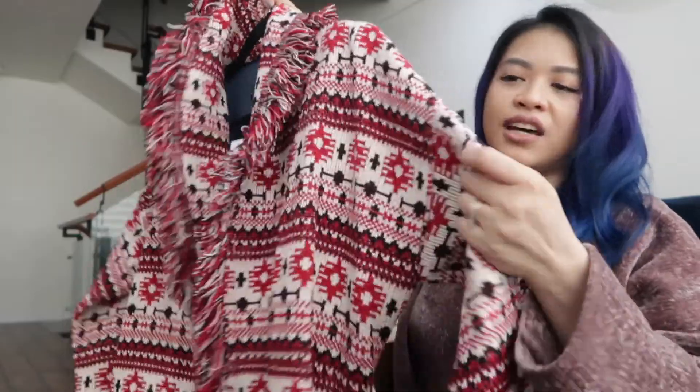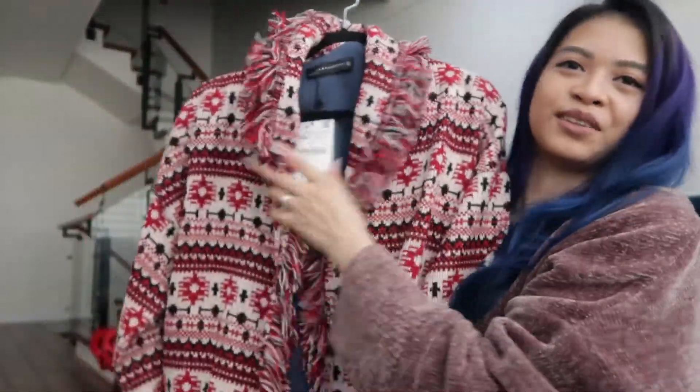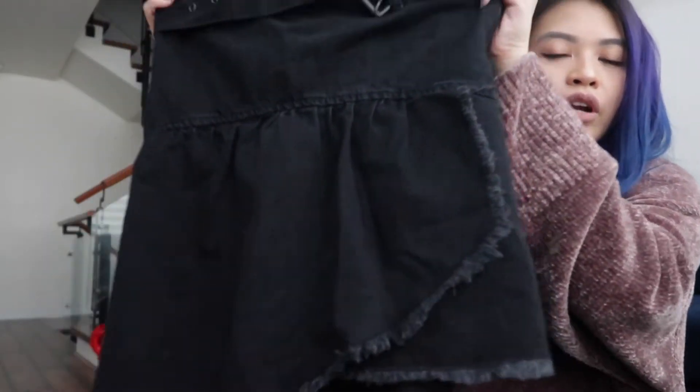It's another jacket — it's got this whole tribal feel to it. The next item I got from Zara is a denim ruffled skirt.